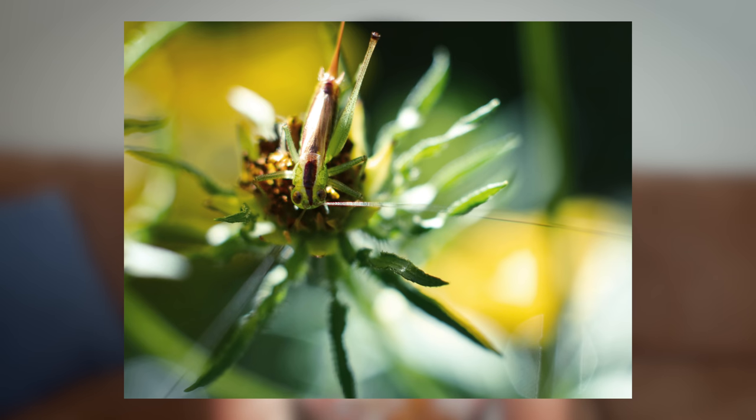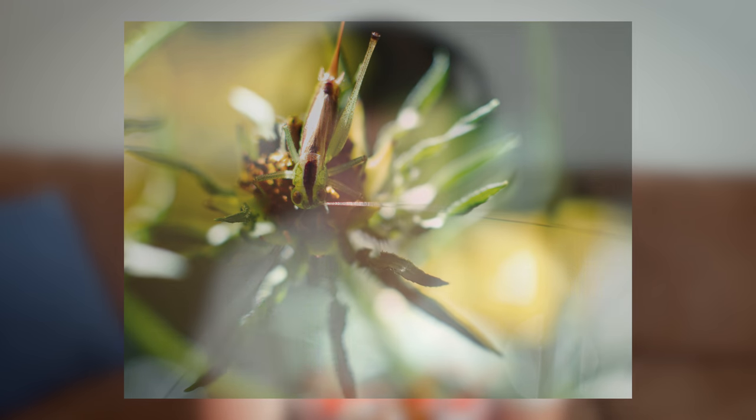Third is this grasshopper shot. I was surprised by how still this grasshopper stayed. What you can't tell by the picture is that it was windy that day, and it was a challenge to actually keep the grasshopper in focus using a manual lens. The flower that it's sitting on was swaying back and forth in the wind.